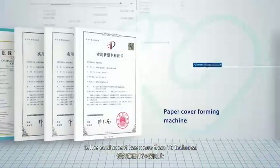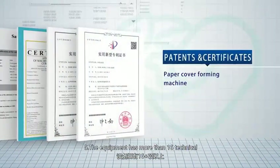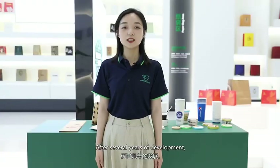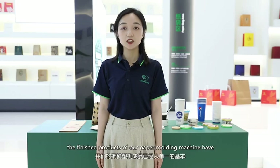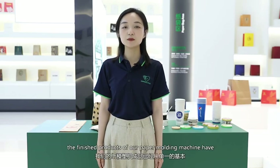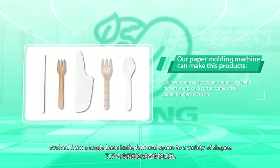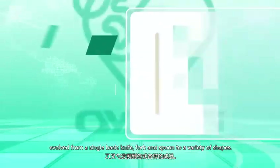Number 5: the equipment has more than 6 teams' technical research patents and certificates. After several years of development, the finished products of the paper molding machine have evolved from a single basic knife, fork, and spoon to a variety of shapes.